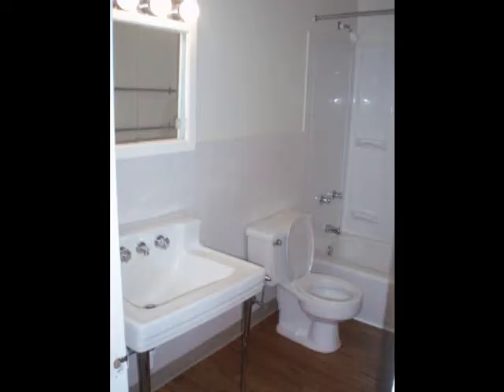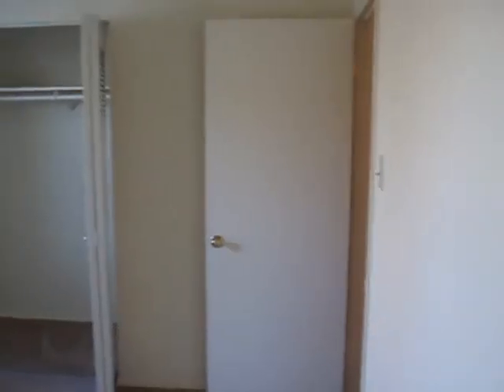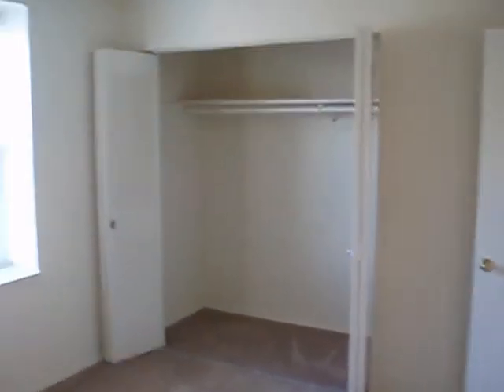The upstairs has a full bath with tub and linen closet in the hallway. The master bedroom is 210 square feet, with a large closet and a window overlooking your patio.